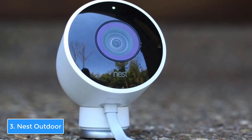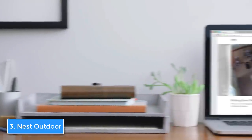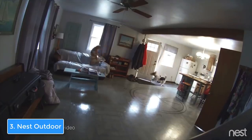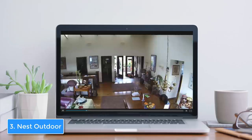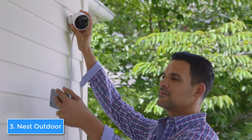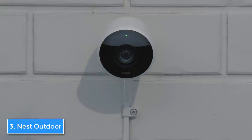The installation process is pretty easy since the camera comes with a magnetic mount and screws. The magnet keeps it stable on one side while also giving you enough space to rotate and tilt the camera according to your preference. Now let's talk about its features. The Nest has a 130-degree wide-angle lens that covers a great part of your backyard or business, and since it records video in 1080p, the footage quality will be incredibly detailed.